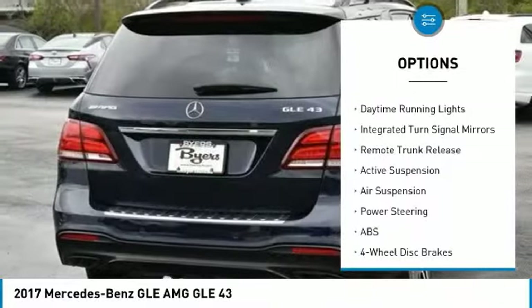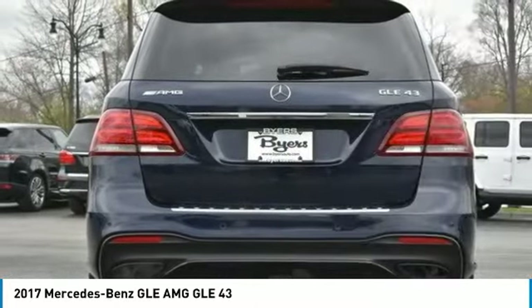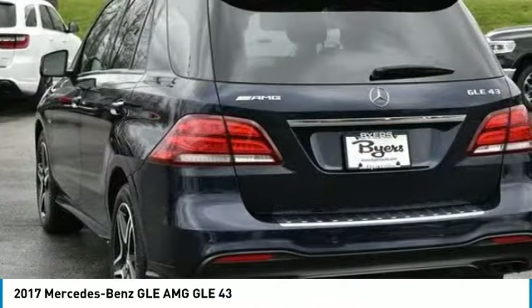Additional options include a rear spoiler, power liftgate, brake assist, daytime running lights, integrated turn signal mirrors, and remote trunk release.